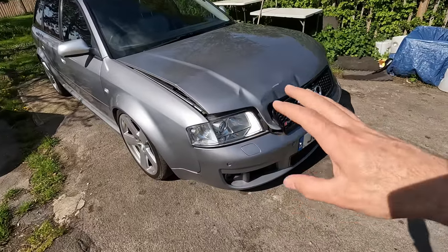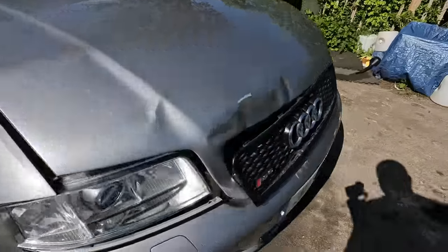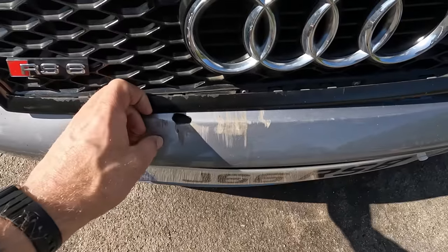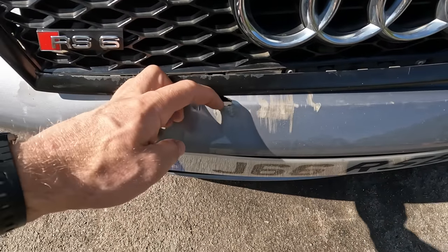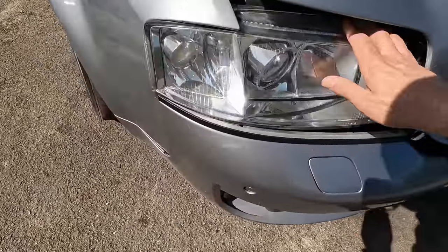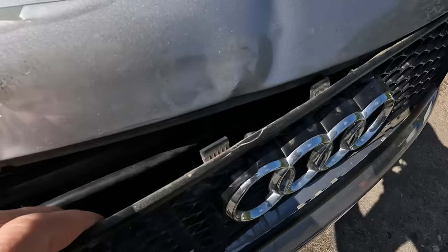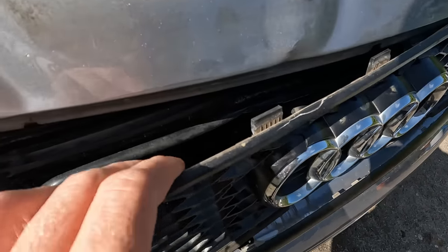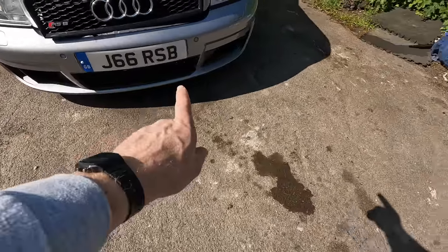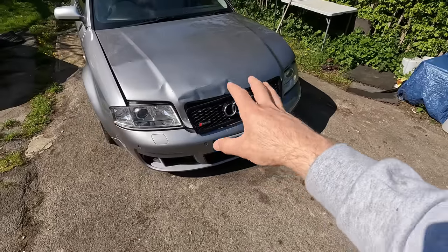On first glance, this car doesn't look too bad. At the very least, it's going to need a new bonnet, a new grille that's all snapped, and some serious bumper attention — if not an entirely new bumper. There's a hole there, loads of cracks in the paint, this headlight doesn't look too healthy, the bumper's come apart at the bottom, and the radiators in there probably aren't in great condition. Plus it looks like we're missing a couple of grilles down the bottom.